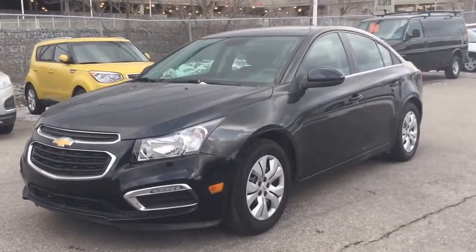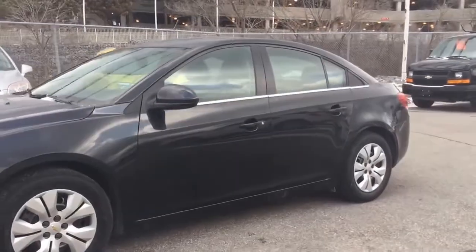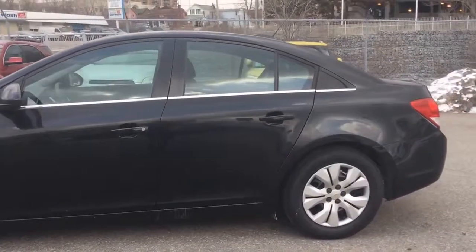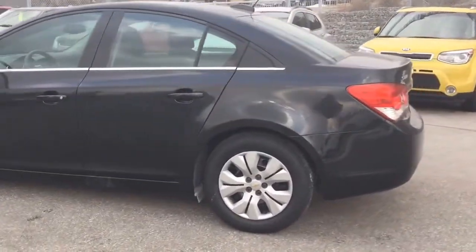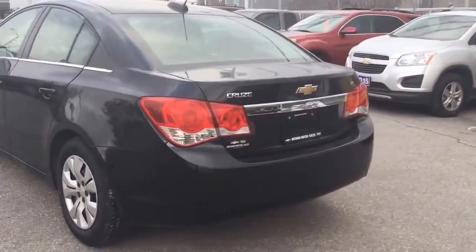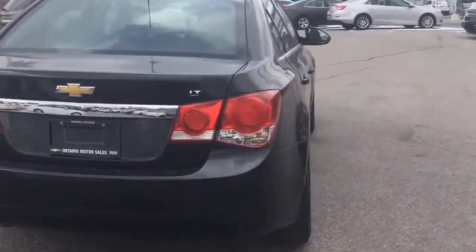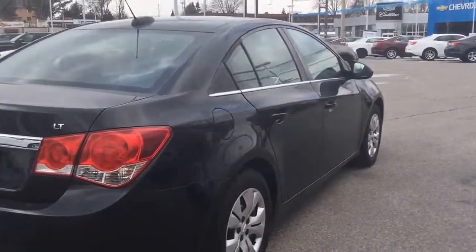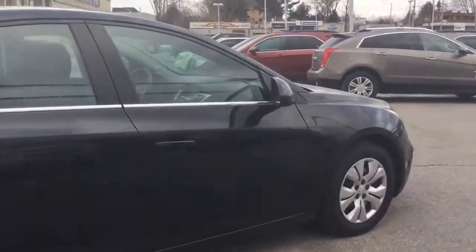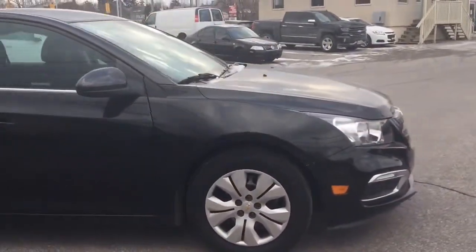Hi there, this is Allie at Ontario Motor Sales in Oshawa and today I want to show you one of my favorite cars. This is a 2015 Chevrolet Cruze, it's a 1LT model. It's a black granite exterior and I just love it. It has so many cool features and it's the most efficient car. It has a 1.4L 4-cylinder engine which is going to give you 5.6L per 100km on the highway, which is exceptional.